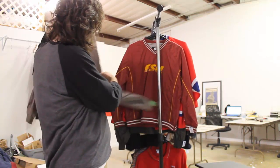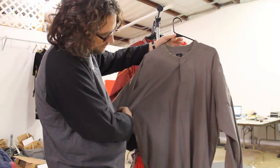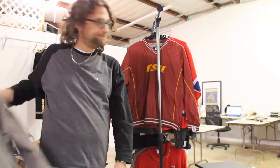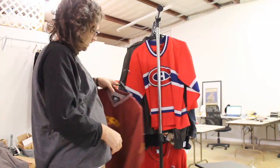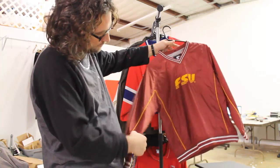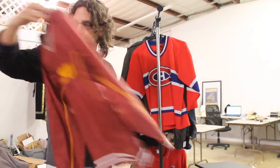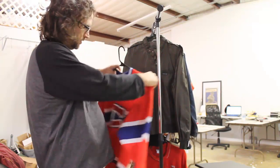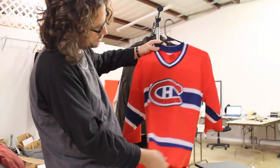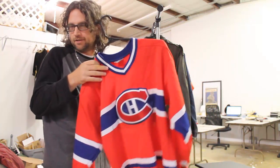We got this Nike Golf coat, paid $2.50 after half off, think we'll get $20 to $25. This is a Starter Montreal Canadians youth hockey jersey, size large extra large. We paid $2.29. I think we'll get close to $40 maybe.